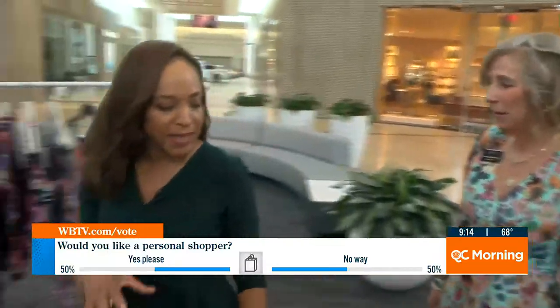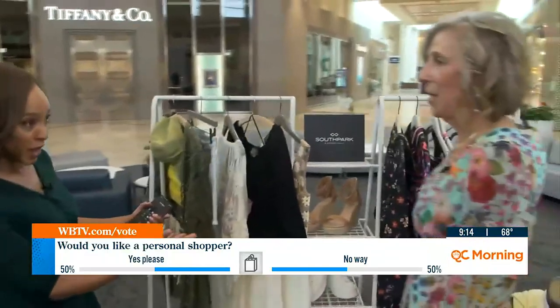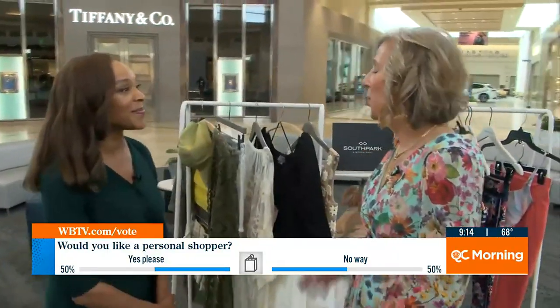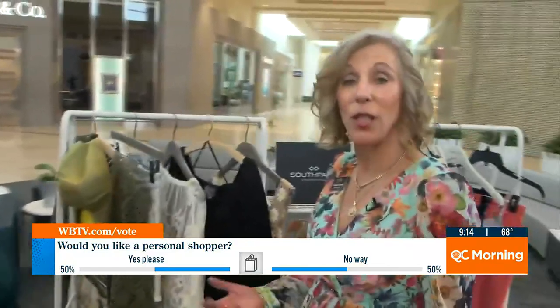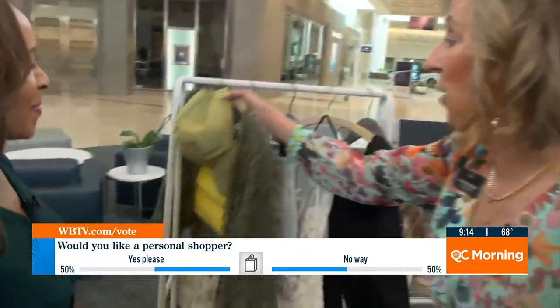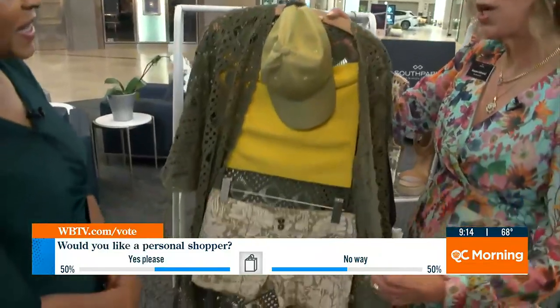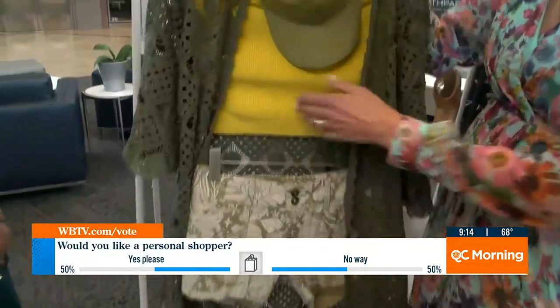So you pulled some pieces for us. I did — to help us see the high end of life, to see how we can get that same look for less. I did trend fashion looks, highs and lows. The trend is the cute short and, of course, the kimono, which is macrame with the little crop top.